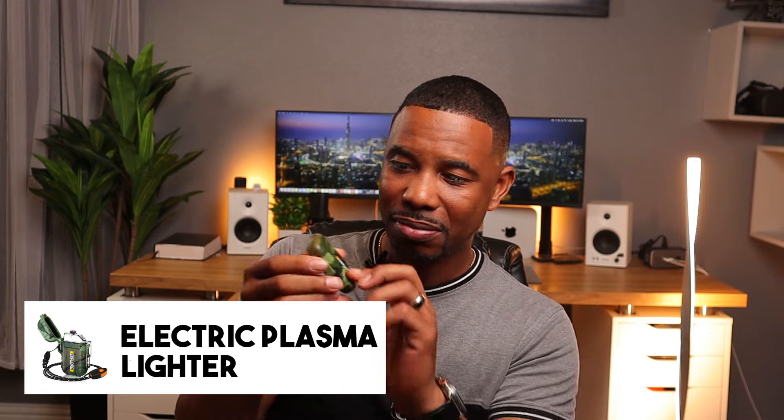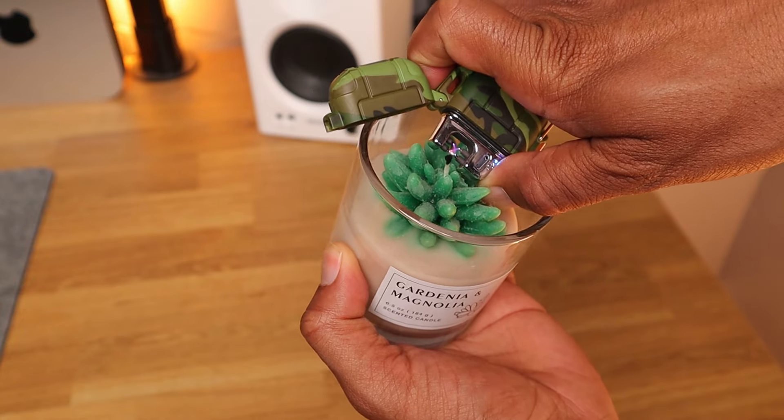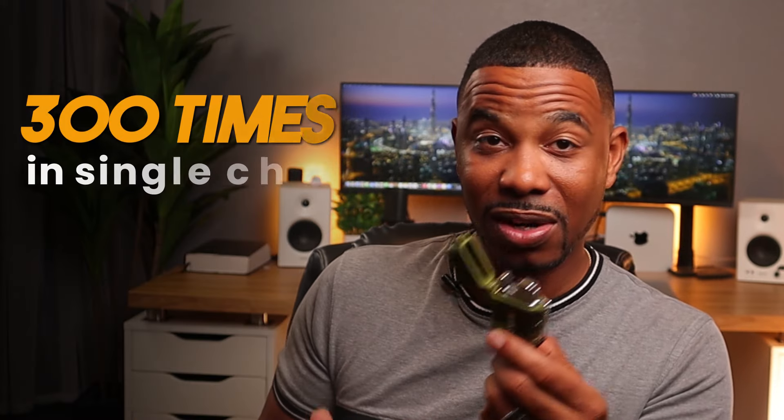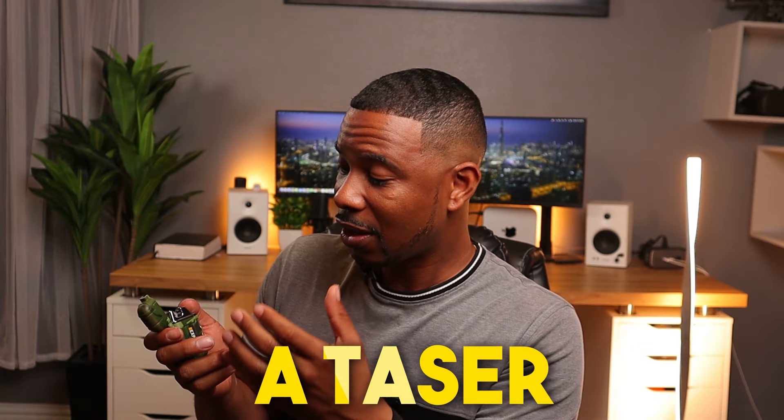The next survival tech gadget is an electric plasma lighter. It's not like a normal lighter — you don't need any type of fuel or gas. It just uses electricity. The battery power goes up to these electrodes, and when that spark of electricity reaches the electrodes they fuse together and create an arc. You press the button, electricity goes to the electrodes, and you have an arc right there. You can use it to light candles, papers, or leaves in a survival situation. It works up to 300 times on one charge and takes about an hour and a half to charge.